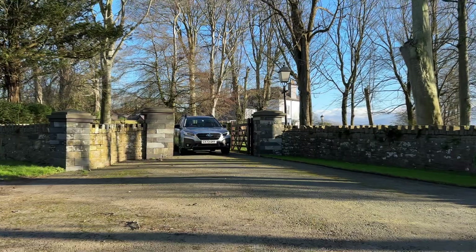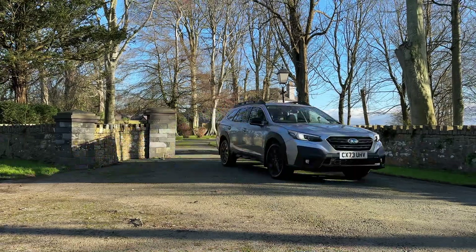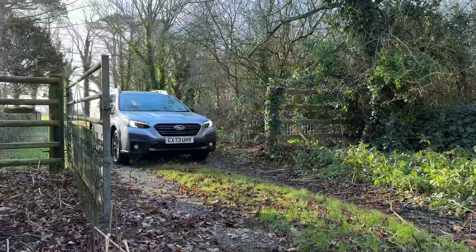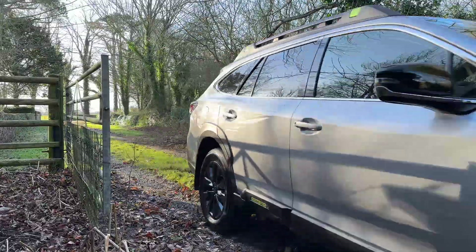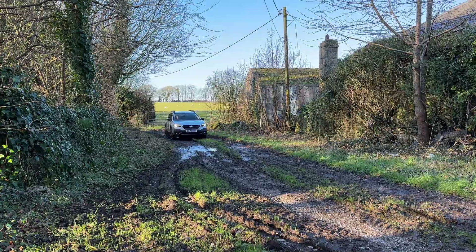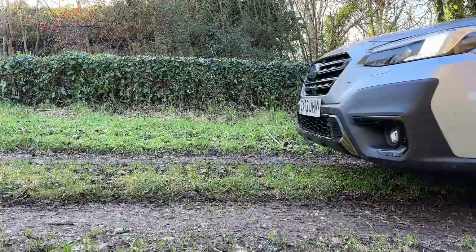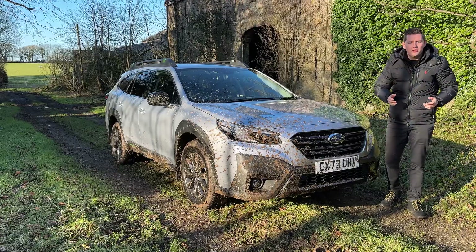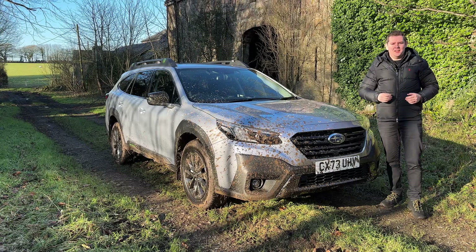Let me show you how it works. On-road, off-road — the Subaru Outback is better where it matters.